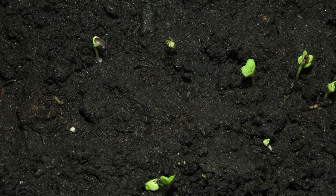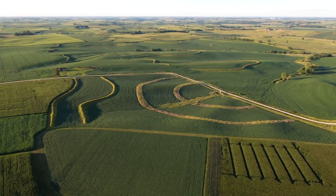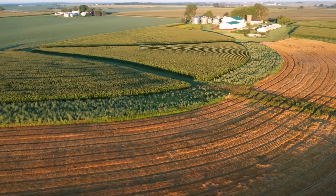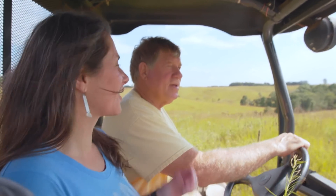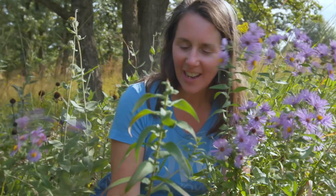What better way to do that than with our diverse native grassland ecosystems that we already know are so productive. This idea should transcend the Corn Belt and really be applicable to agricultural systems the world over.